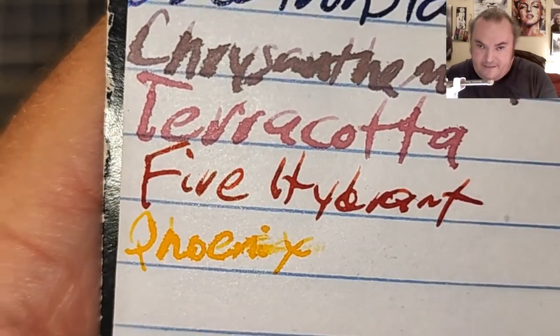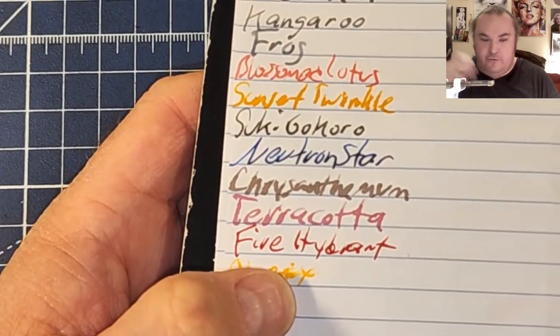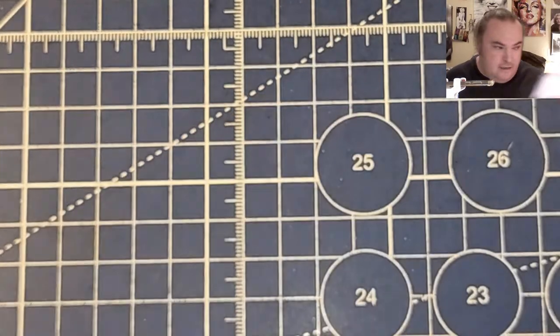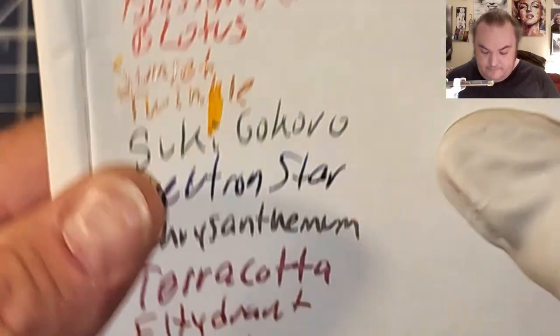Let's see how cooperative it is. This is the Pen and Gear memo book from walmart.com — lightweight traveler's notebook paper. Beautiful — no feathering, no bleeding, a little bit of ghosting. Super lightweight traveler's notebook paper, had trouble grabbing the page — no feathering, a little bit of ghosting.